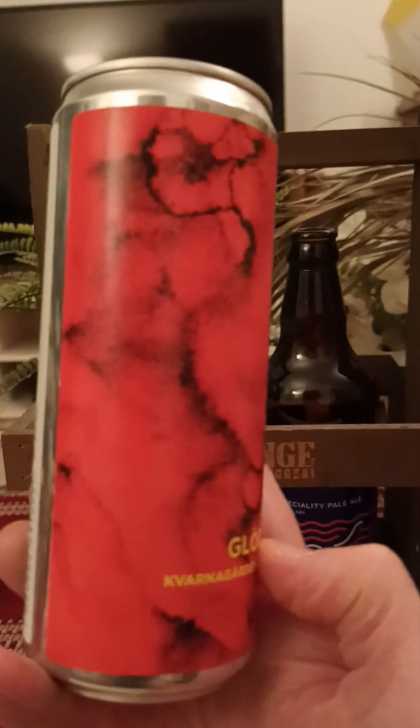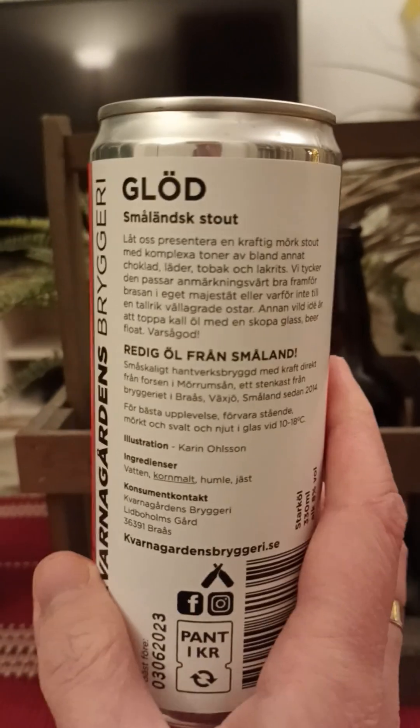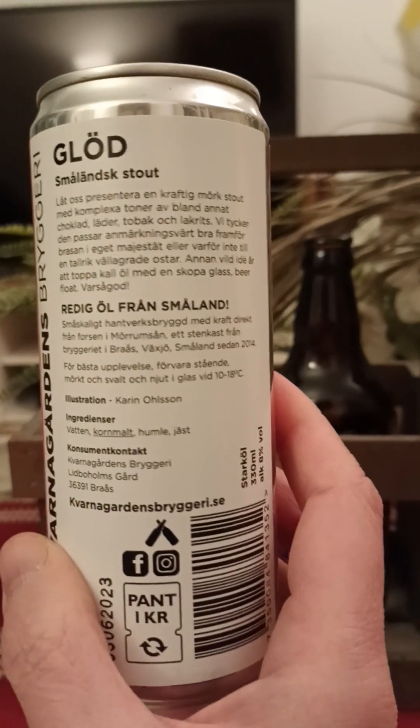You can see it there: 8% ABV, 330ml can, energy drink style can. Lovely cool looking artwork there guys, really cool looking. There's a little bit about the brewery on the back side.